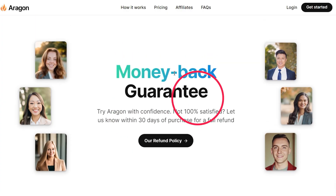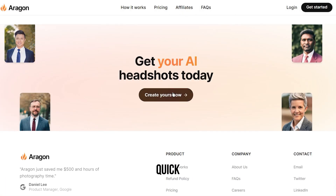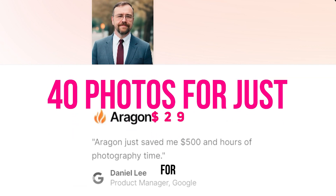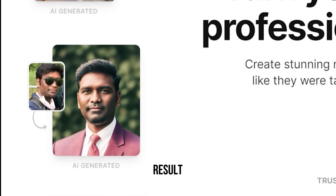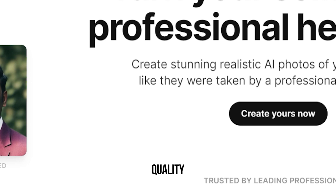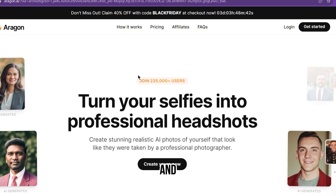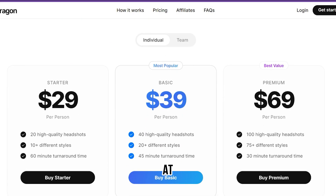The pros: 100% satisfaction guaranteed; turn your selfies into professional headshots; quick turnaround time under 60 minutes; high value — 40 photos for just $29. The cons: it uses new AI technology that can result in some randomness. Features include high quality images, customizable settings, easy-to-use interface, and speed and efficiency. Pricing: the starter plan starts at $29 USD, the basic plan at $39 USD, and the premium plan at $69 USD.